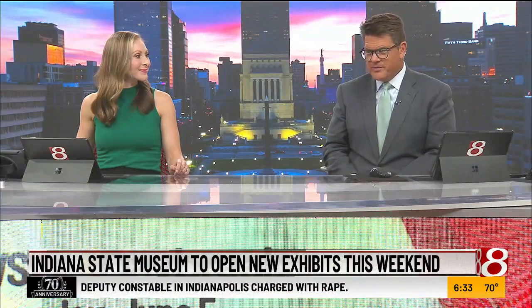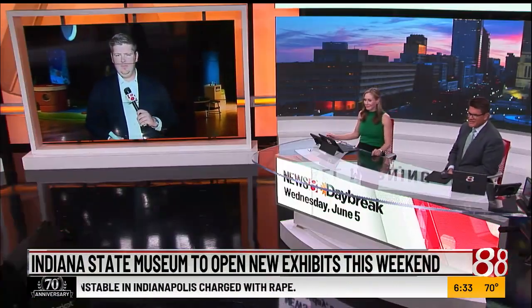Two new exhibits are opening at the Indiana State Museum. The museum says it'll be a chance to immerse yourself in the wild, from the seas to the forest. News 8's Colin Bailey is live at the State Museum — both of them are family friendly.